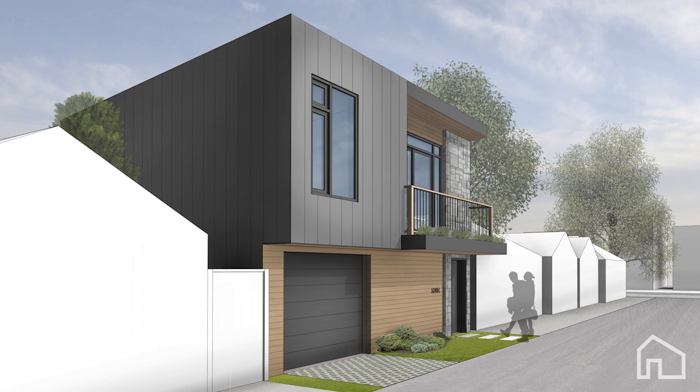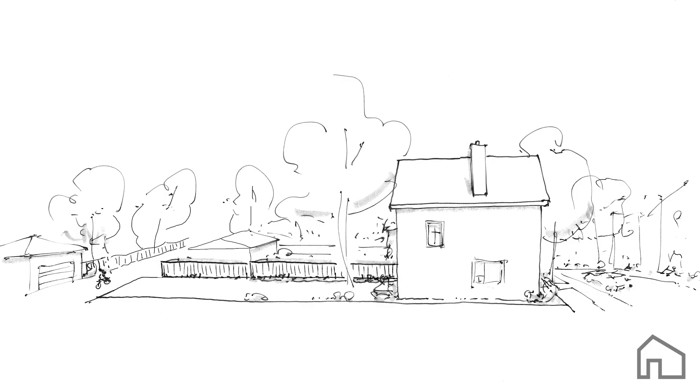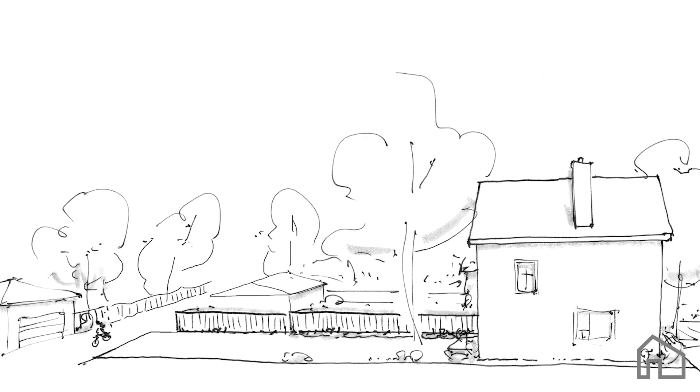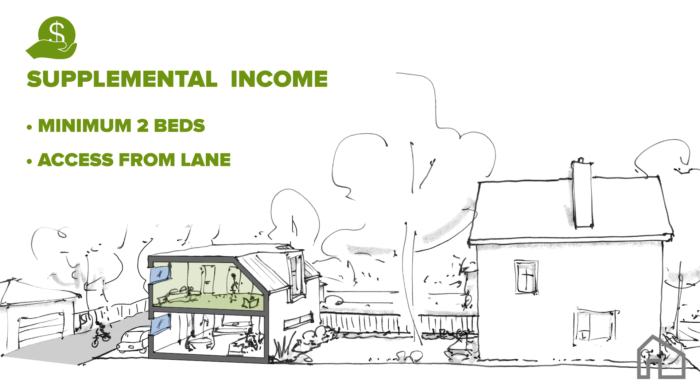They can generate income, enable multi-generational living, and offer flexible live-work space on your lot. Laneway suites can generate income to offset mortgage payments and increase property value — they're a great alternative to a basement apartment or condo. When designing for income, you should aim for at least two bedrooms with plenty of closet space, and try to create access from the laneway if you prefer not to share your backyard. You don't need to provide parking with a laneway suite, but your tenants may want it, so it's something to consider.